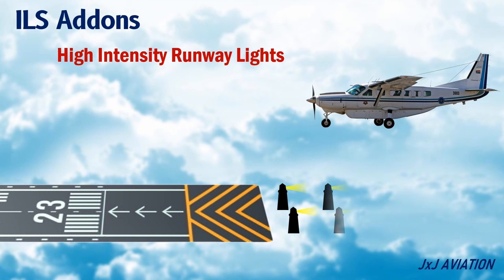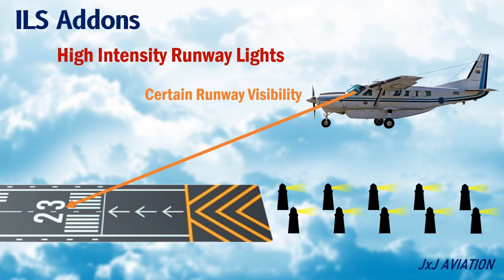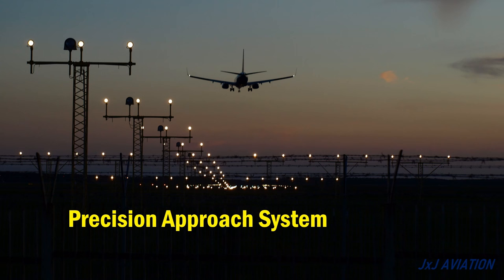High intensity runway lights may also be used to improve the visibility of the runway in all operating conditions. Normally, even if the ILS signals are captured and followed, a certain amount of visibility of the runway should be available in order to continue with the approach and land on the runway. The runway lighting system improves the visibility of the runway. The instrument landing system with localizer and glide slope signals is called a precision approach system.